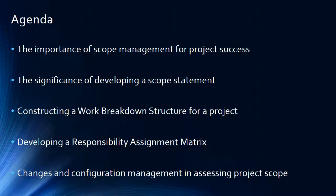Agenda. In this short presentation, we will discuss the importance of Scope Management for Project Success. We will talk about the significance of developing a Scope Statement, constructing a work breakdown structure for a project, developing a responsibility assignment matrix, and changes and configuration management in assessing Project Scope.